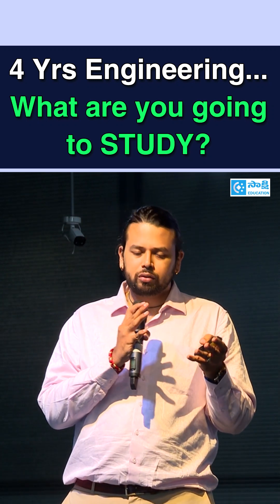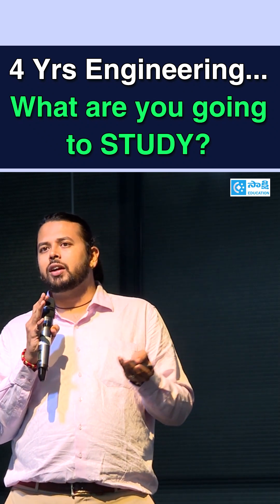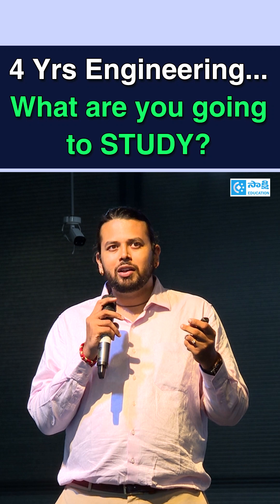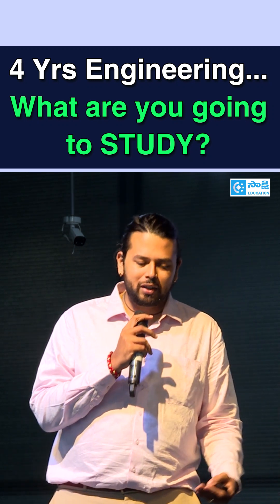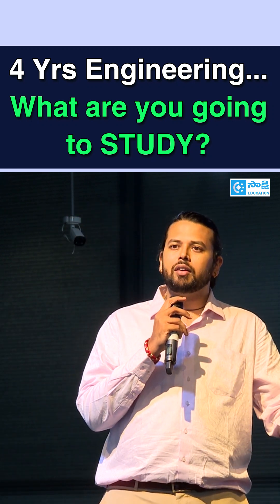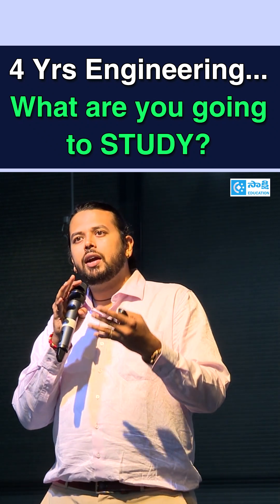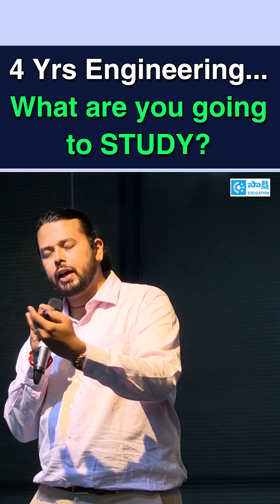Most engineering courses work this way. Yesterday someone asked me: only in my third year and fourth year do I study electrical engineering, so how do I get an electrical engineering degree if I did it only for two years? The reason is your first two years are spent developing a baseline understanding of science — specifically physics, maths, and a little bit of chemistry — required to understand electrical engineering. Then you move to the applications, then to the theory, and then back to the applications.